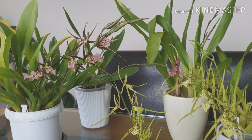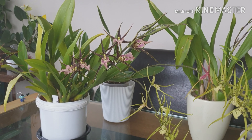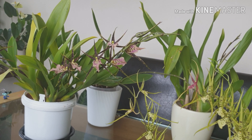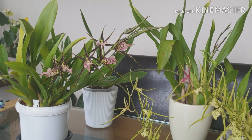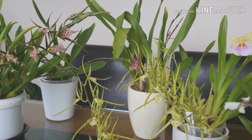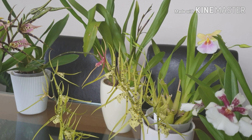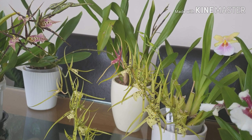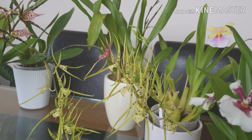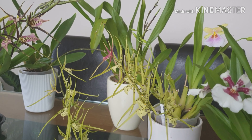Hi plant lovers on YouTube, it's Cara here. I'm going to give you an update on my collection of orchids, mainly Oncidium alliance. I'm going away from my babies for three weeks, and I'm hoping after that they will still be in good condition. I wouldn't expect brilliant, but hopefully they're still alive and kicking.